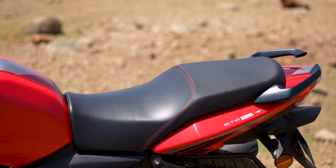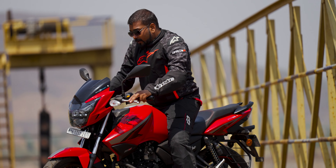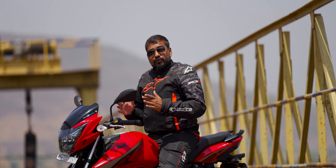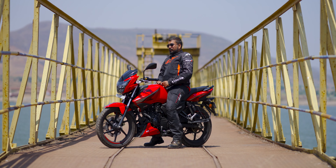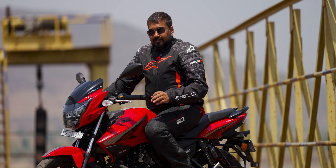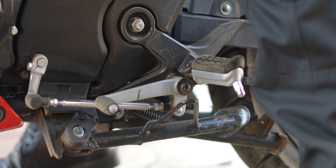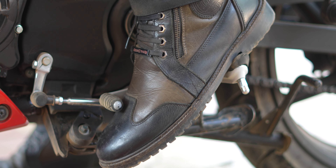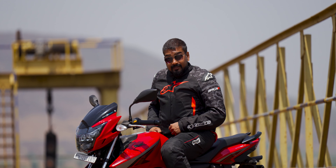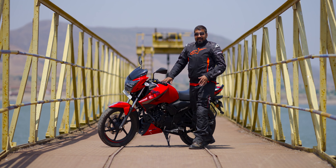Let's talk about seating comfort and the rider's triangle. The seat is medium density, the rider's seat has a textured finish, and the rear seat is not textured. The handlebar is a little front-set, so your posture is a little forward. The footpegs are placed up top, so the rider's triangle is a little aggressive. One thing I must mention — the gear shifter and the side stand extension interfere a lot during shifting, and I found it quite irritating as it kept hitting my leg.